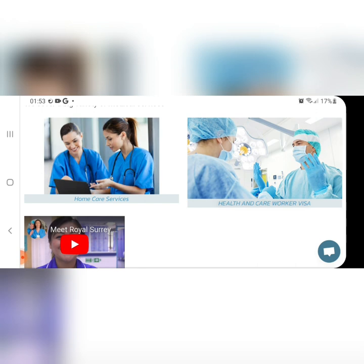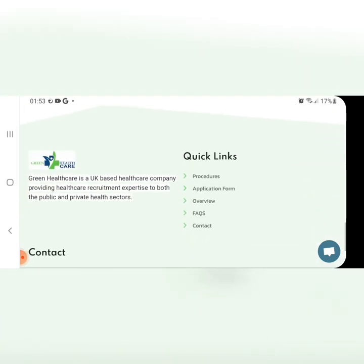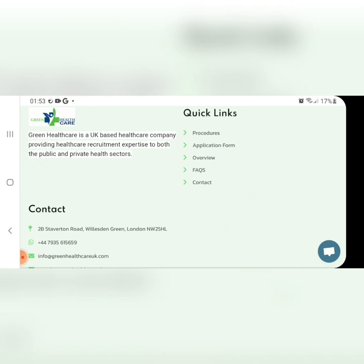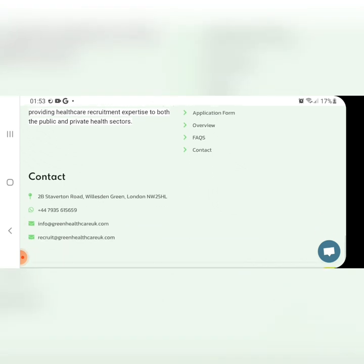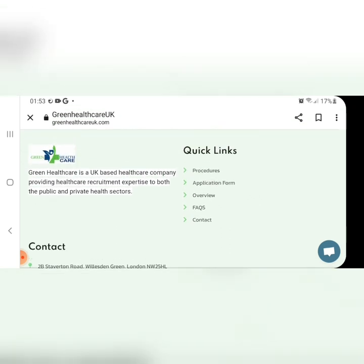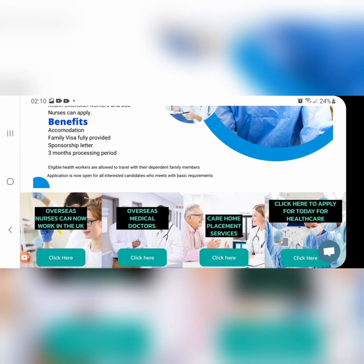Look at the services they offer: home care services, health and care worker visa, and more. You just have to go and apply. Look at their quick links, procedures, and application form overview — apply from the sector you want on the initial page. Look at their contact address and email. Once you apply, call them and notify them about your application. Look at what they provide: accommodation, family visa fully provided, sponsorship, and a three-month processing period. Eligible health workers are allowed to travel with their dependents. Application is now open for all interested candidates who meet the basic requirements.